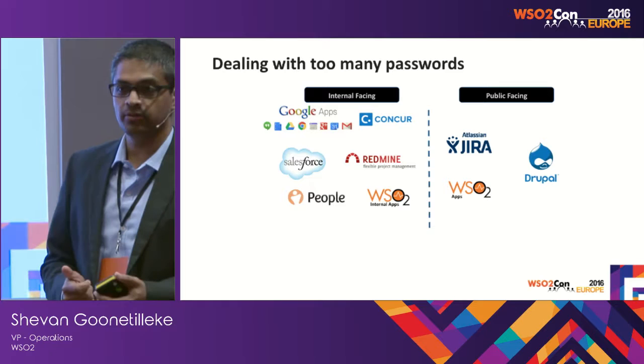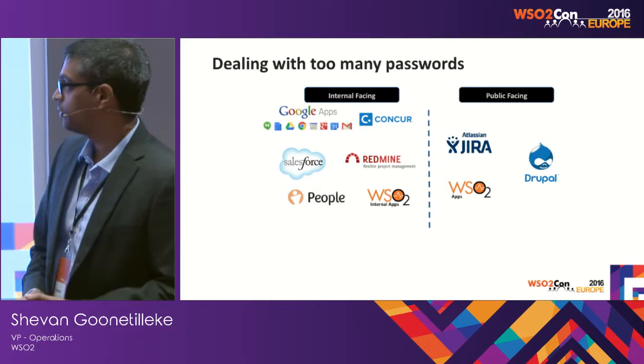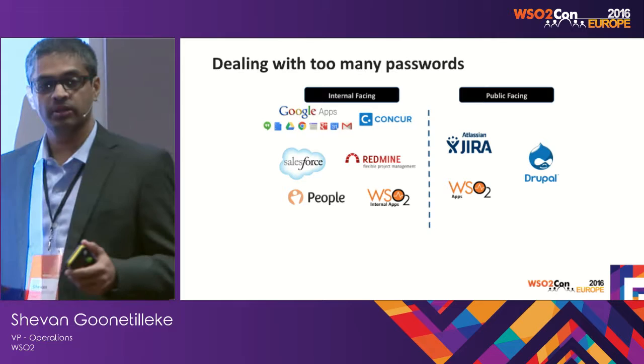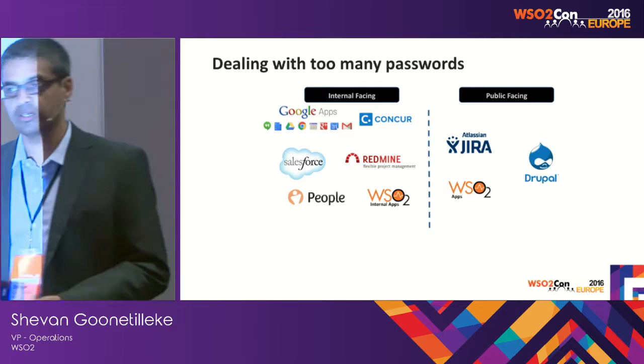Let's look at a few scenarios within our organization and what we've done to integrate, automate, and provide a better user experience to our team. The first one is: too many passwords. As soon as you have multiple systems, you have multiple username and password requirements — one system wants an email address, another wants an alphanumeric password, another just a numeric PIN. People end up writing usernames and passwords on post-it notes or forgetting them, resulting in a lot of support requests.